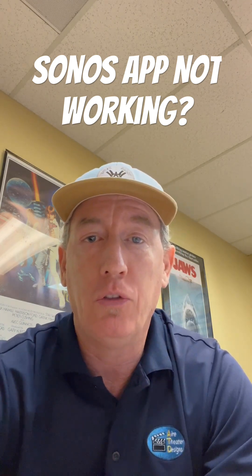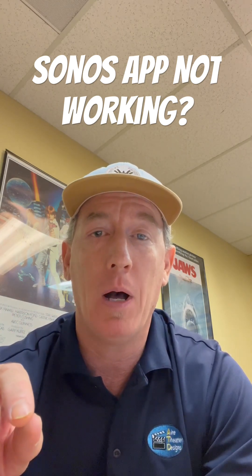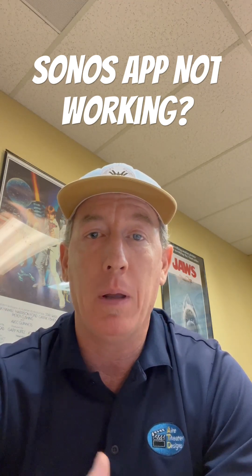Number one: if your Sonos system won't connect, hit the button that says system settings. That'll come up. Then push 'Join This System.' If you do that, that might get it working with your local setup. Bing, bang, boom — you're ready to rock.